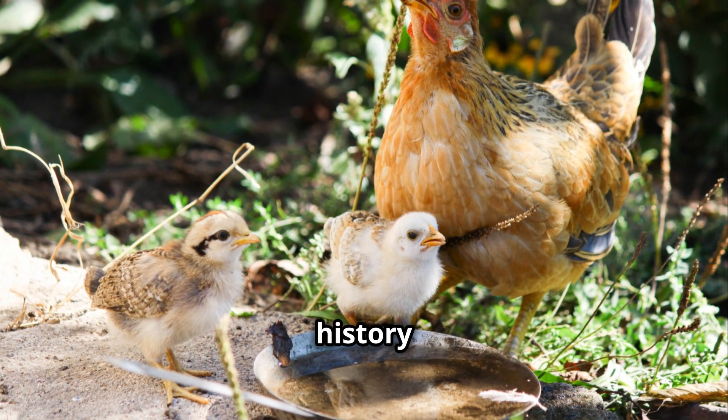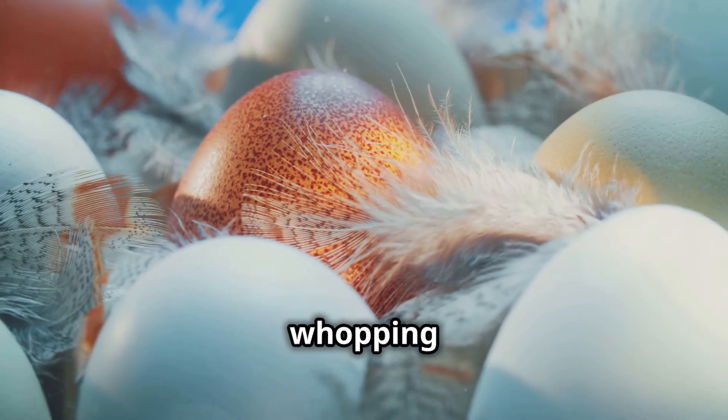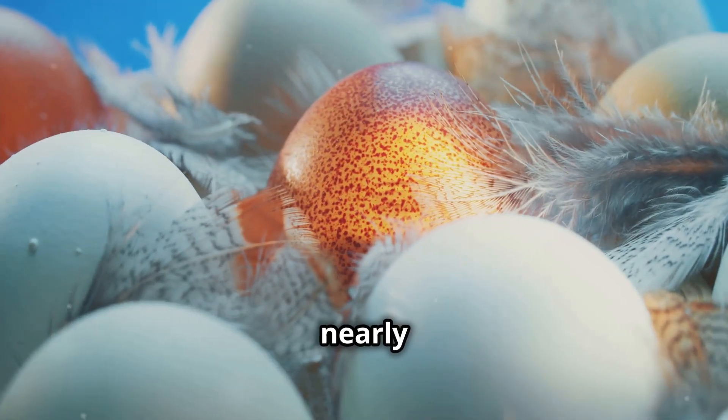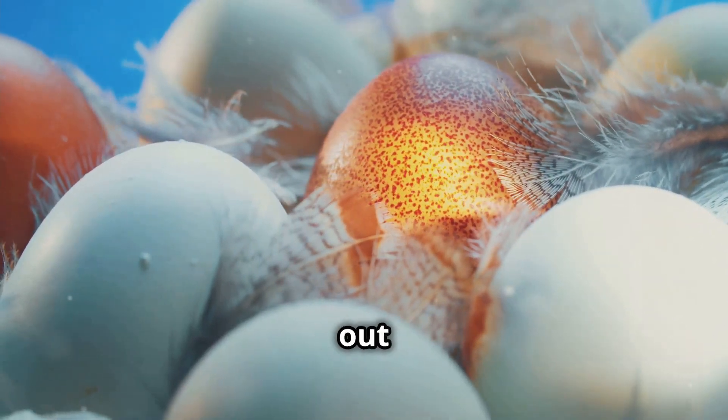They have a rich history and have been cherished for generations. We're talking a whopping 280 to 320 large white eggs per year from a single hen. That's nearly an egg a day, making them one of the most productive breeds out there.